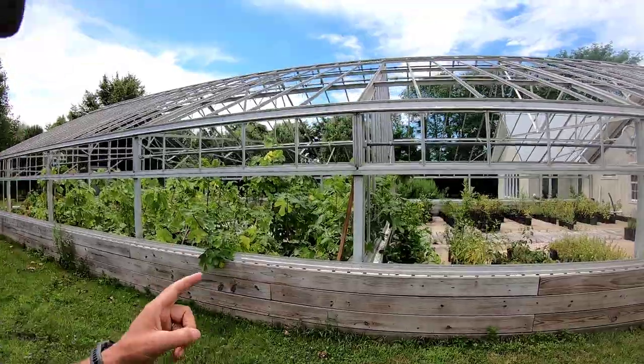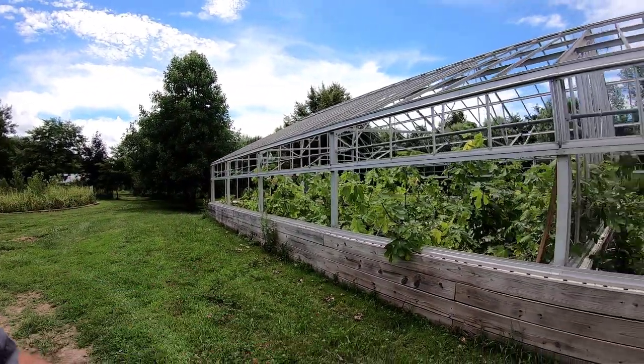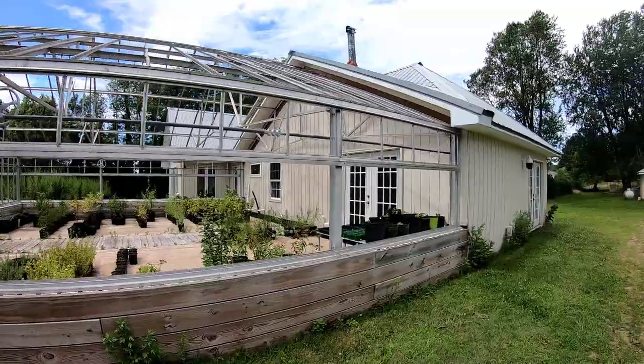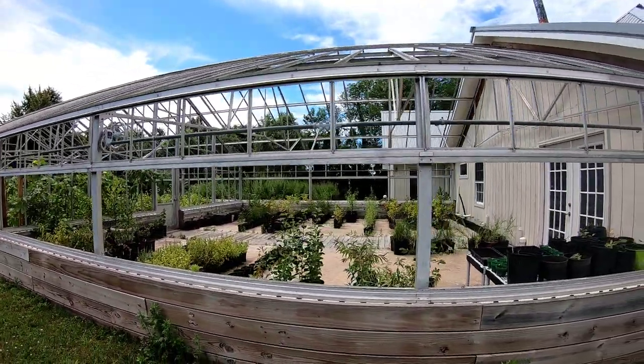Thea's been organizing and working a lot in the greenhouse, keeping the plants watered and all. We harvested the garlic, and she just went up and got the shallots — hopefully there'll be a video coming about that as well. We've had quite a bit of heat and drought, dry times here. We have gotten a small amount of rain, which is really greatly appreciated.